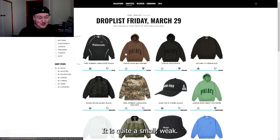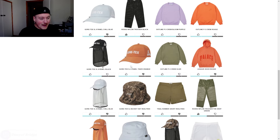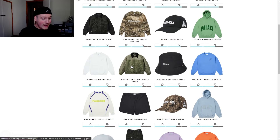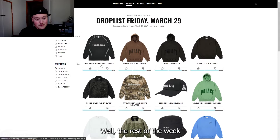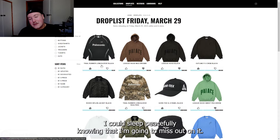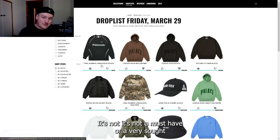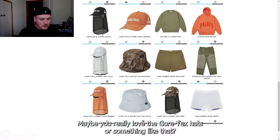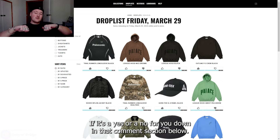That is week nine covered. It is quite a small week — no surprise, as we're coming towards the end of the season. I think the rodeo pieces are the highlight of week nine. The outline crew neck sweater is not a bad piece as well. The rest of the week I could sleep peacefully knowing I'm going to miss out on. It's not a must-have or a very sought-after week for me, but maybe you feel very differently. Let me know how you feel about week nine down in the comment section below.